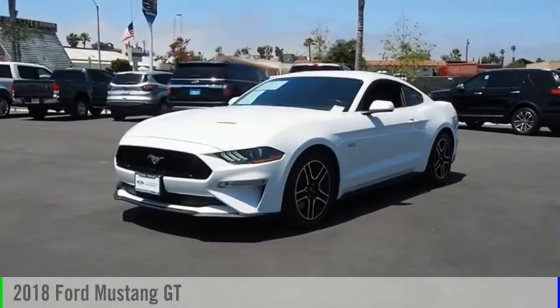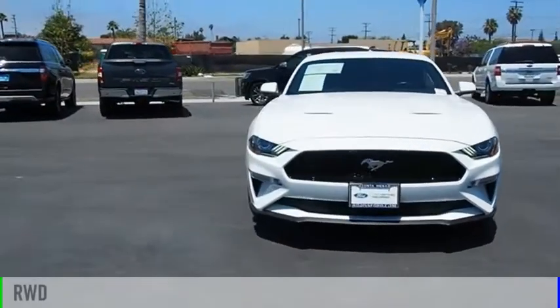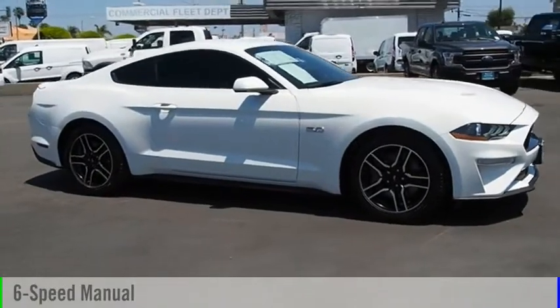You are going to love the 2018 Mustang. This vehicle is powered by a rear-wheel drive, 8-cylinder, 5.0-liter engine, and comes with a 6-speed manual transmission.